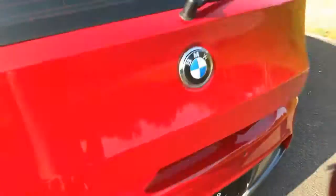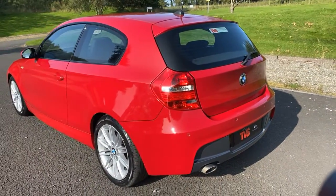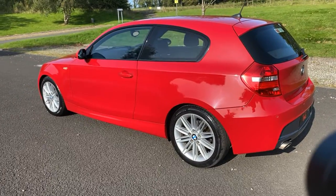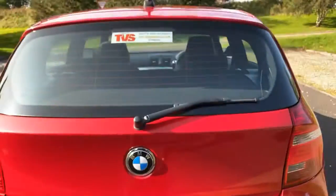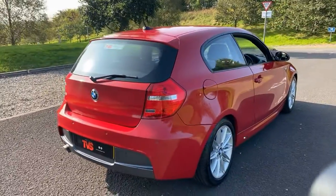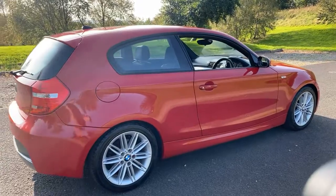You will find more pictures and images on our website — it's www.tvs-glasgow.co.uk. Here it is on screen for those who want a chance to copy it down. Our contact number is 0141 376 8150. If you've got any further queries or you just want to arrange a test drive, thank you for watching.